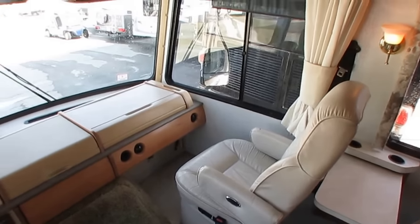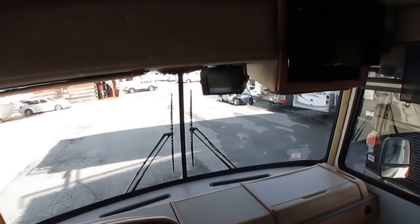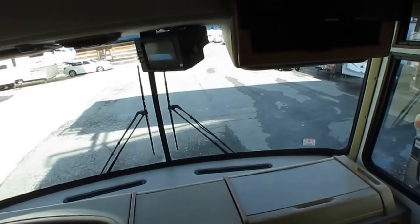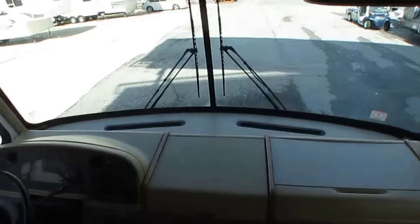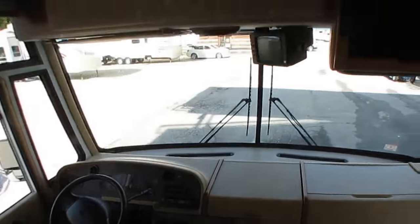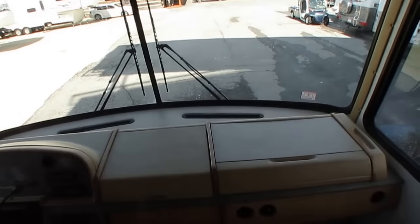They both swivel for party seating. The backup camera works perfectly — even though it looks squiggly on camera, that's just a refresh rate issue between the CRT monitor and the digital camera. In real life, that's a solid, steady picture of what's behind you.